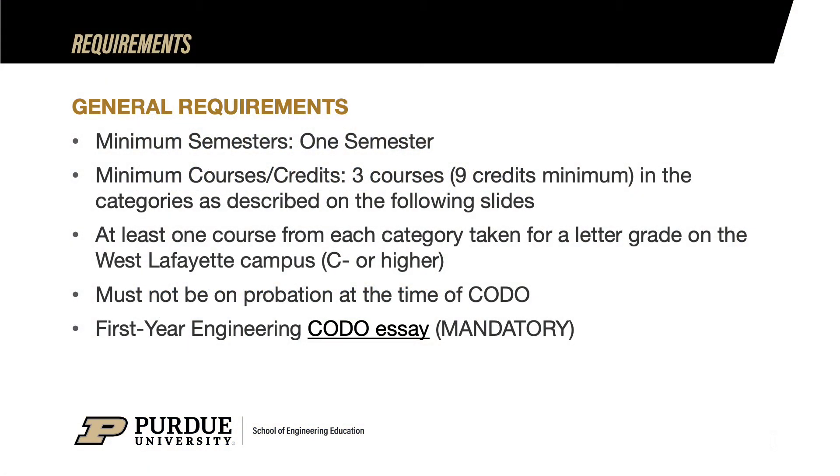The general requirements for FYE CODO are as follows: being enrolled on the West Lafayette campus for a minimum of one semester; a minimum of three courses and a minimum of nine credit hours from categories 1, 2, and 3, taken on this West Lafayette campus for a grade; at least one course from each category 1, 2, and 3 taken on this West Lafayette campus for a grade, that being a C- or higher; must not be on academic probation at the time of CODO; and a mandatory first-year engineering CODO essay.